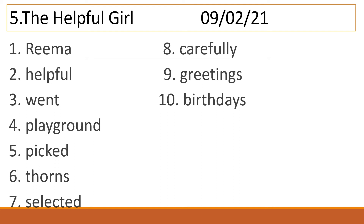And the last one — Birthdays — B-I-R-T-H-D-A-Y-S. Birthdays.